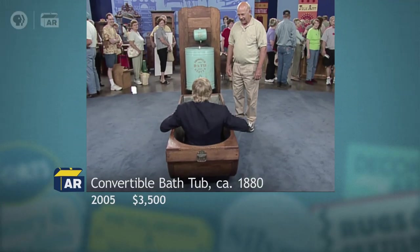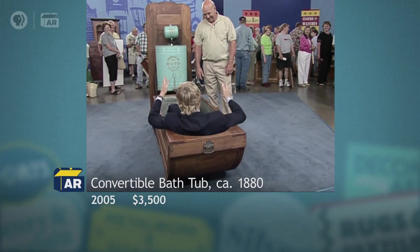Let me just see how... actually, it's pretty comfortable. That's not bad. Very nice. Thank you.